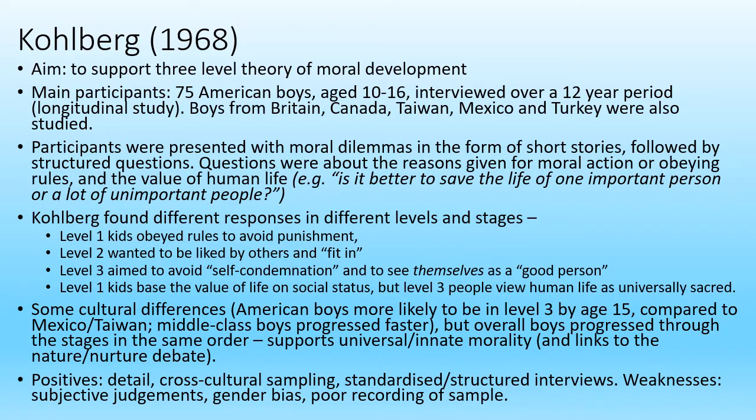There were some cultural differences, but generally speaking in level one kids obeyed rules to avoid punishment, in level two they wanted to be liked by others, and in level three they aimed to avoid self-condemnation and see themselves as a good person. These levels were generally seen to be universal across different cultures, which supports the idea of innate morality and links interestingly to the nature side of the nature-nurture debate.